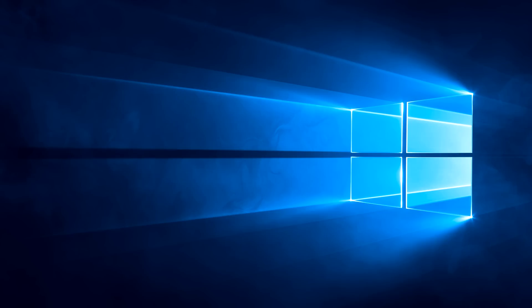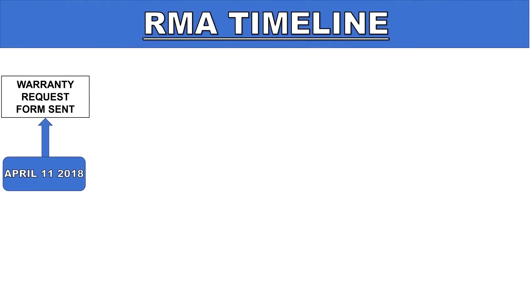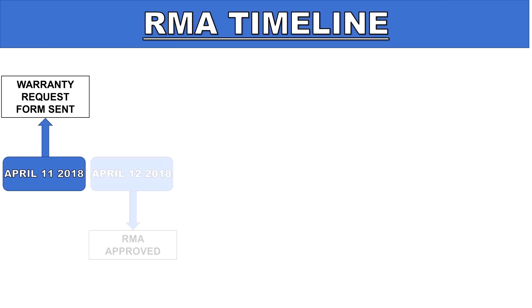So it was time to RMA. I'll run down the timeline for you guys. I filled out AMD's warranty request form on April 11th and received an approval email the following day with instructions on where to send the CPU, how to package it, and what documents to include. I was instructed to send it to their solution center down in Miami, Florida. I was a bit disappointed because I was hoping AMD would have opened a solution center here in the Greater Toronto Area so that the RMA process wouldn't take so long.